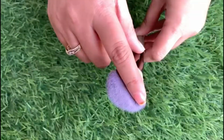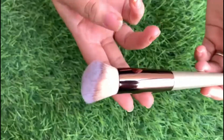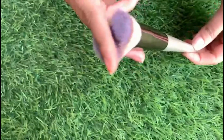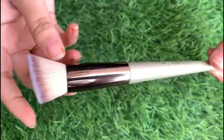This is an angled brush which works as a blush and bronzer brush. This is a perfect brush. Next, we have a flat angled brush. You can use a foundation with it too.